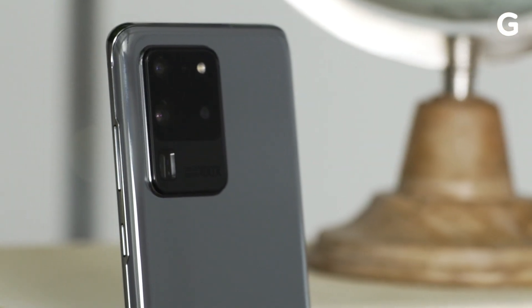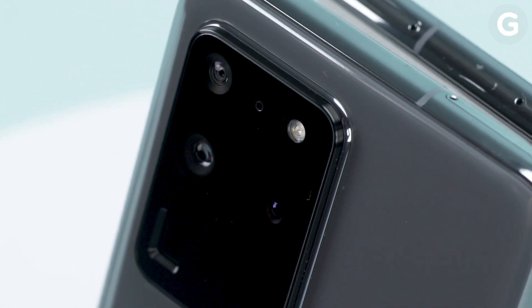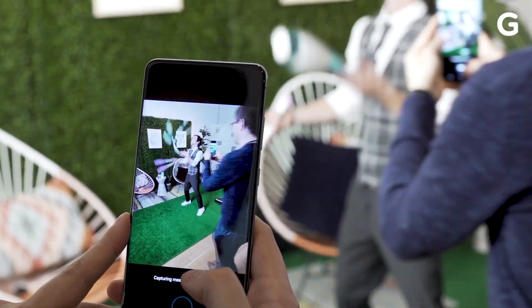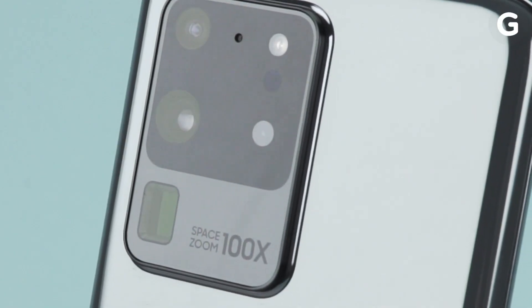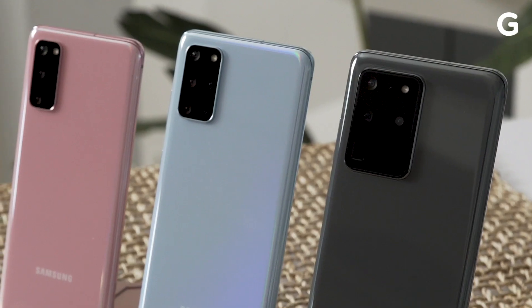The S20 Ultra's main camera uses a massive 108-megapixel sensor that combines 9 pixels into 1 big pixel for even better image quality. Samsung says the new cameras on the S20 line represent the biggest photo upgrades to any Galaxy phone since the Galaxy S7. And while we haven't had a chance to test them properly yet, that's a real bold claim.